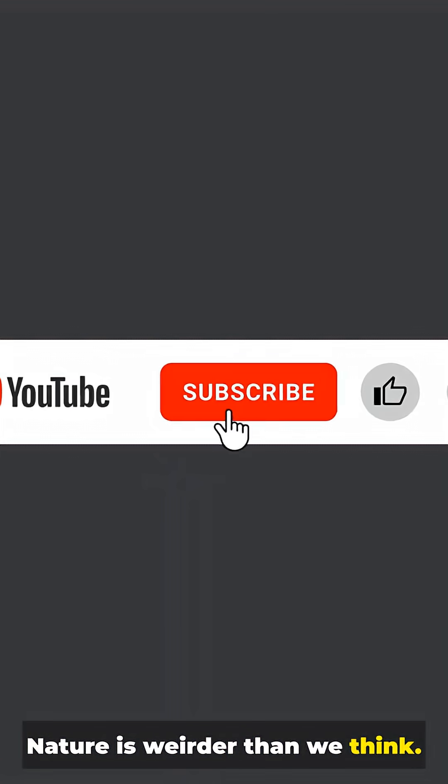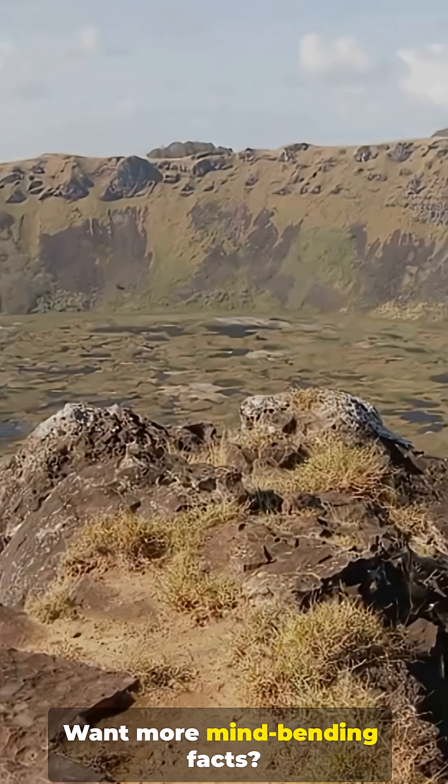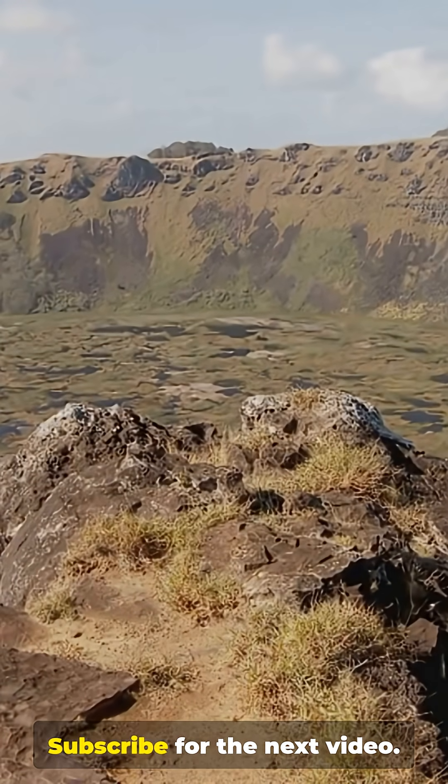Nature is weirder than we think. Want more mind-bending facts? Subscribe for the next video.